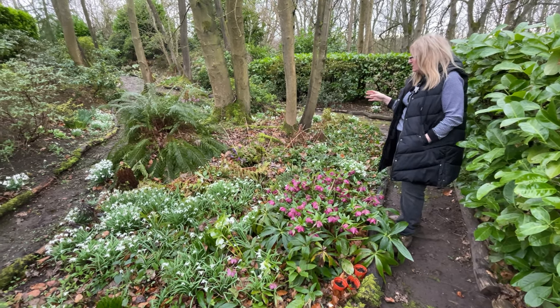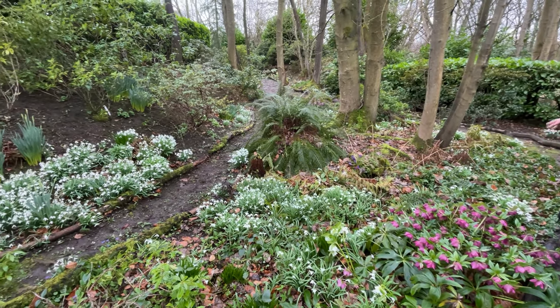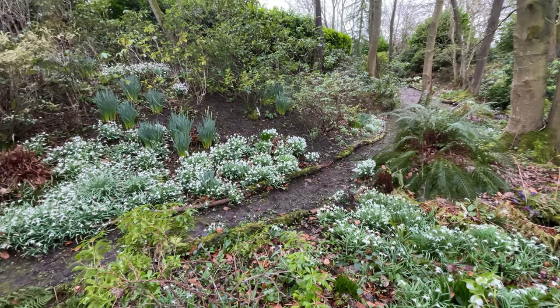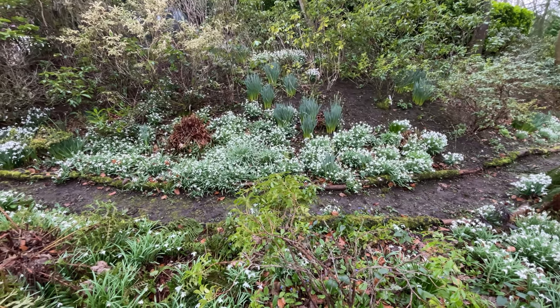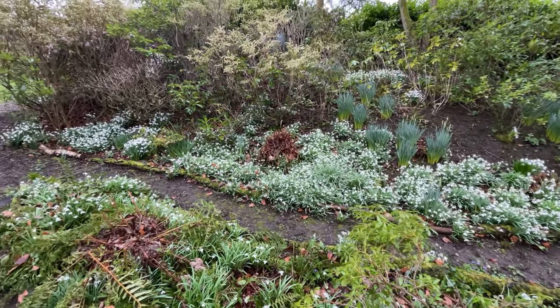The snowdrops are all just coming to the end of flowering now. I've got quite a few that I'm yet to split, but that's just an ongoing project that we have over the next couple of weeks. Lots of daffodils but they're yet to flower. Let me show you the main spring borders on the other side of the garden.